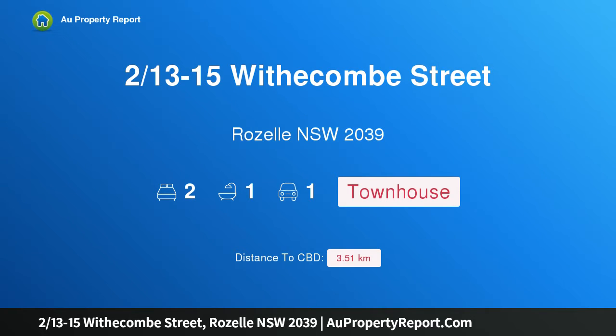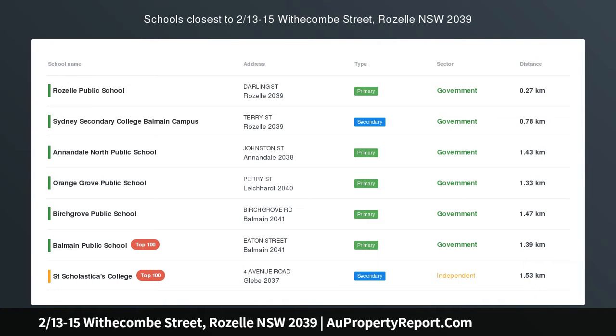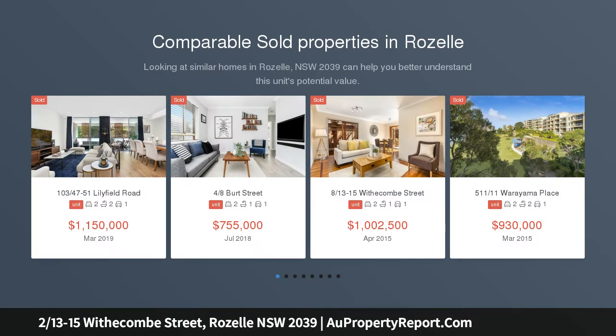Hi, I am glad to introduce property 2/13 Minus Street, Rozelle, New South Wales 2039. Boutique terrace-style townhome combining the feel of a house with the convenience of strata living, this spacious boutique residence.